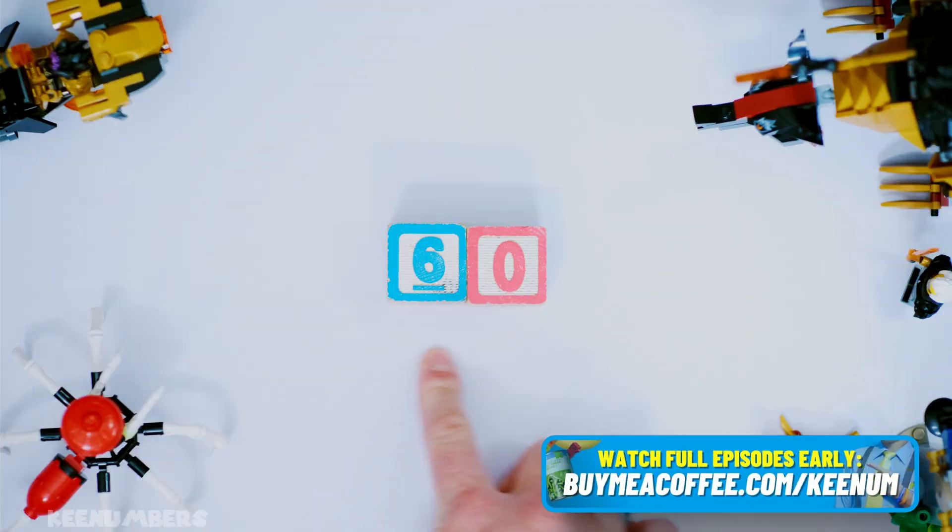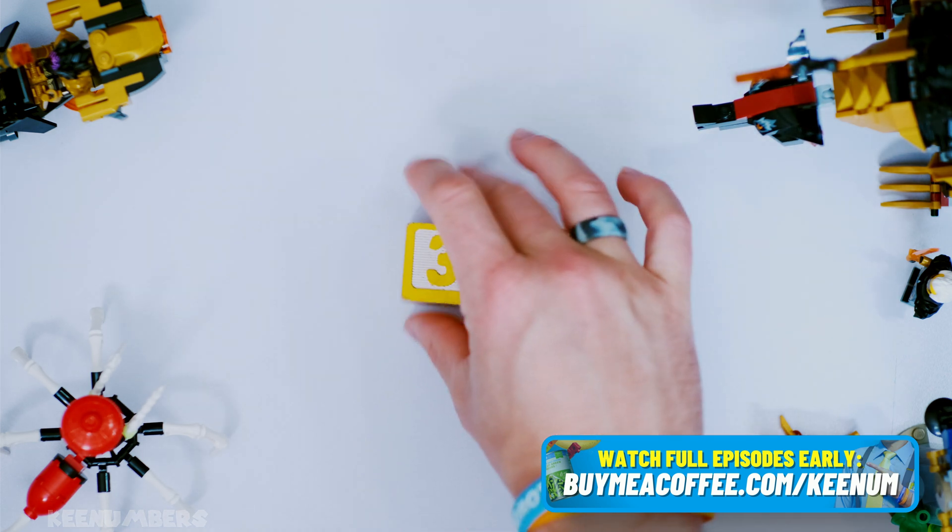Is 60 divisible by 8? Well, let's cut it in half — 30!